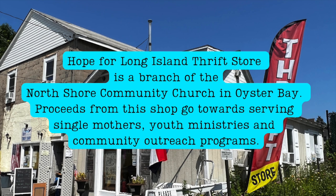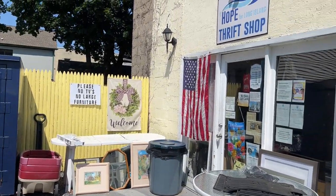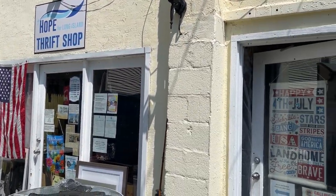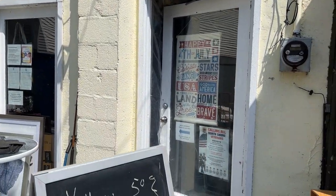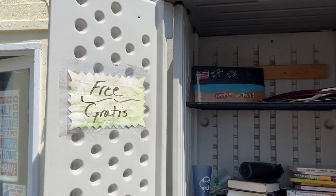Hope for Long Island Thrift Store is a branch of the North Shore Community Church in Oyster Bay. Proceeds from the shop go towards serving single mothers, youth ministries, and community outreach programs. I love helping out these small thrift shops that do good work in the community. This one even has a free cabinet to take items if you want or need them for free. I had great conversations with Joe, the store manager, and Barbara, the lead volunteer, along with Doris and Molly who were working that day. These are all really terrific people doing great work for the community.